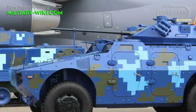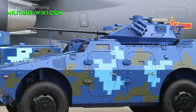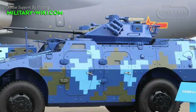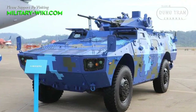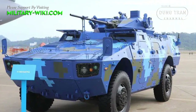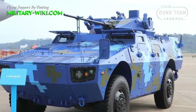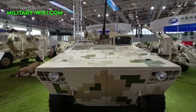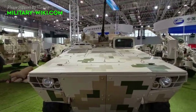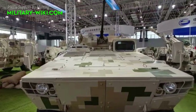It appears to be a non-amphibious version of the CS-VM3C that was unveiled in China in 2014. Norinco promotes the CS-VM3C with a 30mm turret as a light air-transportable infantry fighting vehicle that weighs 9 tons, has a 180 kW engine, and carries a crew of three with a passenger compartment for four soldiers in the rear.